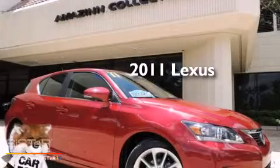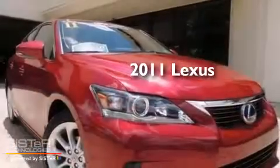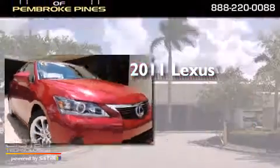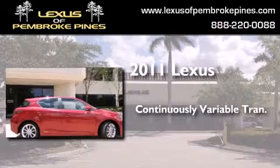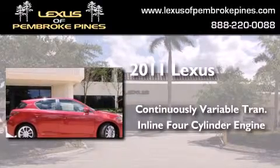This is a certified pre-owned 2011 Lexus CT200H. This hatchback has a continuously variable transmission and an inline 4-cylinder engine.